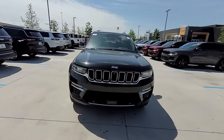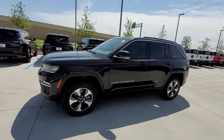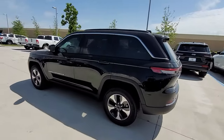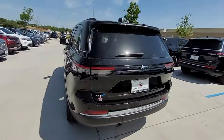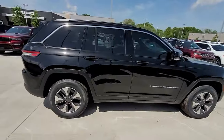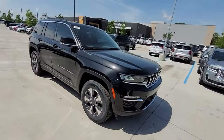2024 Jeep Grand Cherokee 4xe. This SUV offers space as well as power and performance. It's equipped with many extra conveniences right at your fingertips, including lane keeping assist, side view mirrors with turn signals, lane departure warning, Wi-Fi hotspot.